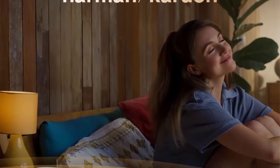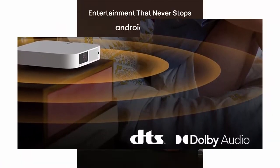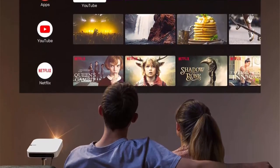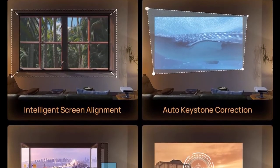ISA technology — Intelligent Screen Adaptation — features automatic focusing, screen adjustment, and obstacle avoidance for a fast and easy setup. With 800 ANSI Lumens, enjoy a 150-inch screen filled with ample brightness and contrast in dark environments, or a 60–80-inch view during the day under natural light.